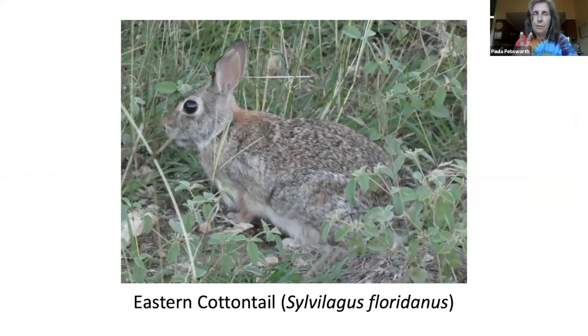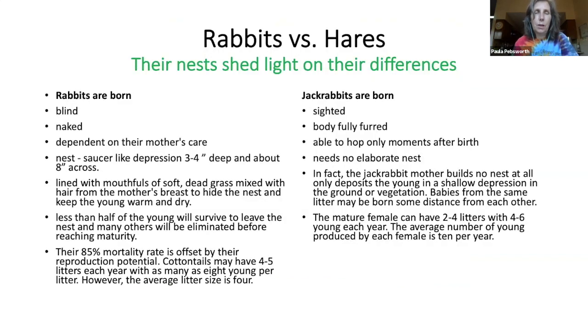We also have the eastern cottontail. Both the black-tailed jackrabbit and the eastern cottontail are members of the family Leporidae — one is a rabbit and one is a hare. What's the difference? It comes down to their nests. Rabbits are born blind, naked, and dependent on mother's care. Their nest is a saucer-like depression three to four inches deep and eight inches across, lined with soft dead grass mixed with hair from the mother's breast. Less than half the young will survive to leave the nest, and many others will be eliminated before reaching maturity — their 85% mortality rate is offset by a high reproduction potential.